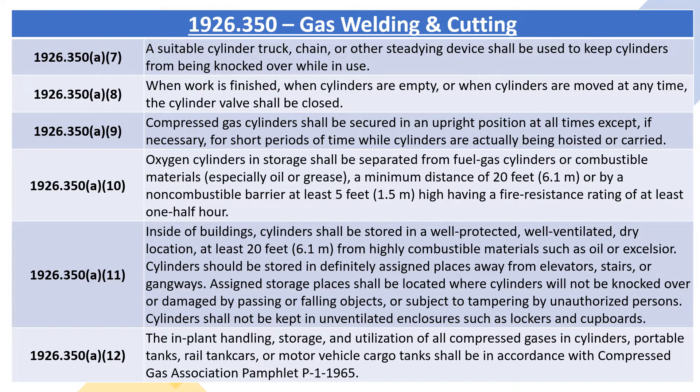1926.350A11: inside of buildings, cylinders shall be stored in a well-protected, well-ventilated, dry location, at least 20 feet (6.1 meters) from highly combustible materials such as oil or excelsior. Cylinders should be stored in designated places away from elevators, stairs, or gangways. Assigned storage places shall be located where cylinders will not be knocked over or damaged by passing or falling objects, or subject to tampering by unauthorized persons. Cylinders shall not be kept in unventilated enclosures such as lockers and cupboards.